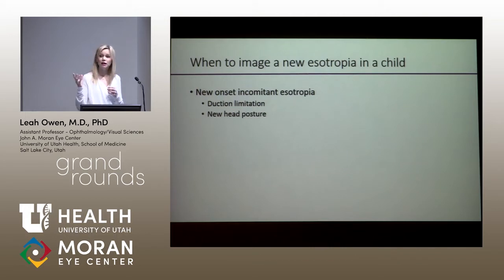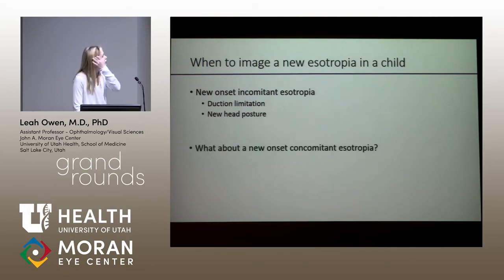Even if there is no eye misalignment but there's a new gaze preference, that's still worrisome — they could have a new homonymous hemianopsia or something similar. Any time a child has a new head posture it should be a cause for concern, especially in the setting of trauma. Even if you feel the parents are poor historians and think it's been going on forever, in the setting of trauma you have to give the benefit of the doubt to the parents.